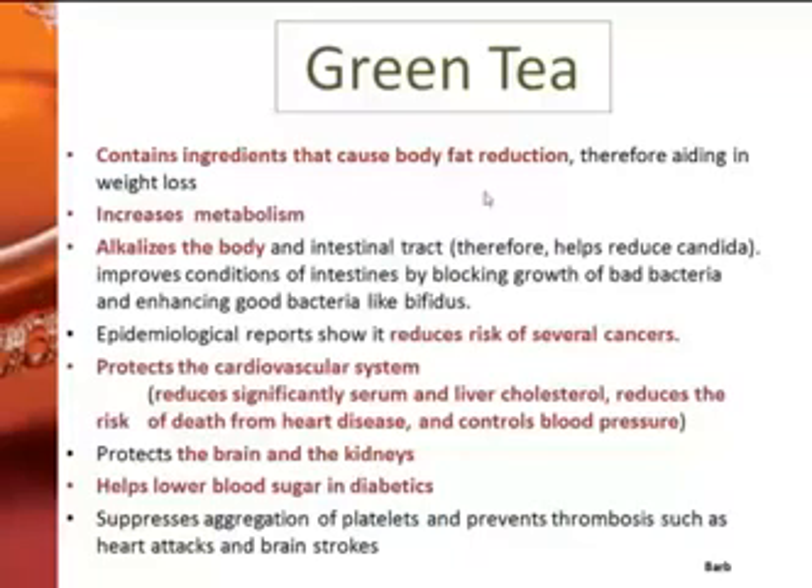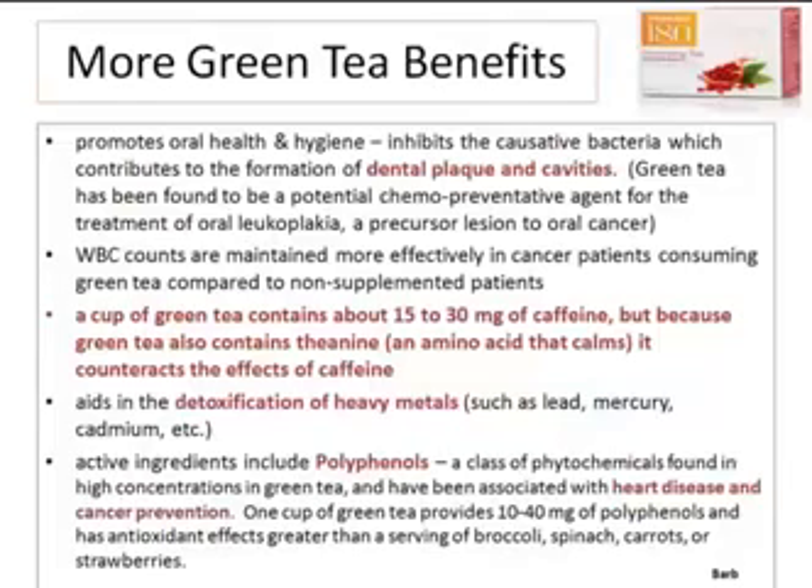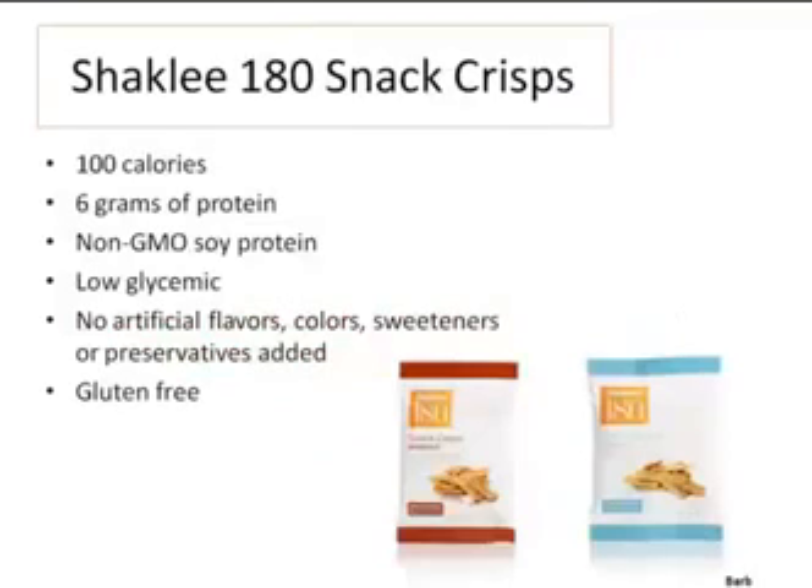The energy tea has ingredients that cause body fat reduction, alkalizes the body, protects the cardiovascular system, helps with blood pressure, and is good for your brain and kidneys. It's a very healthy tea. Many people get a slumpy time mid-afternoon, so this is a great product to have. I have it every morning after my smoothie — it just makes you feel good while doing really wonderful, beneficial things for your body.